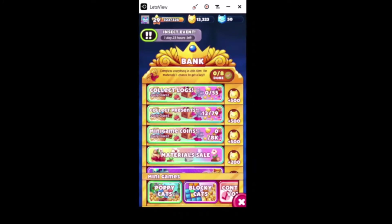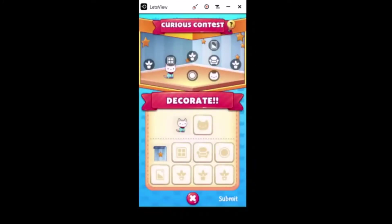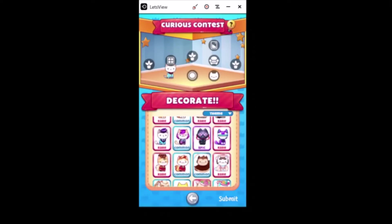All righty, let's go ahead and enter some contests. So this time we have the Curious Contest - this one's gonna be cute. I really like this floor. Let's see, a lot of fun things we can throw in here.